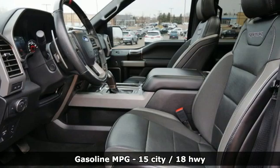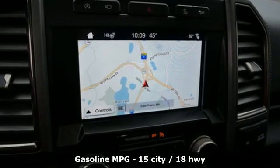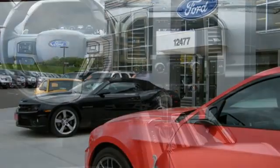It comes with all the amenities you need: twin turbo V6 engine, four-wheel drive, engine auto stop-start feature, and trailer hitch receiver.